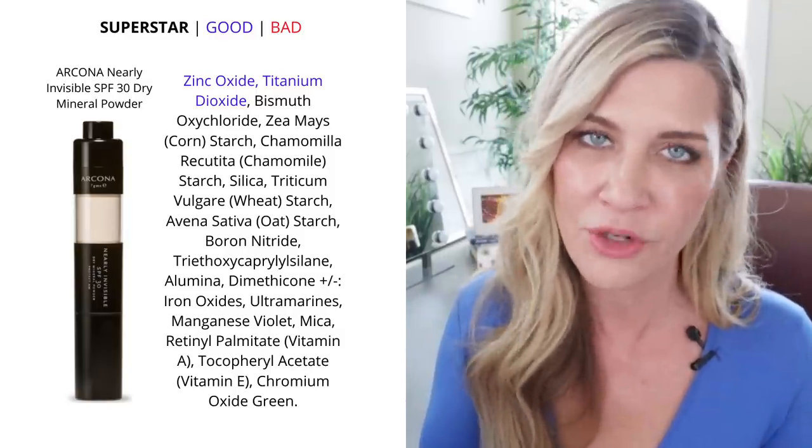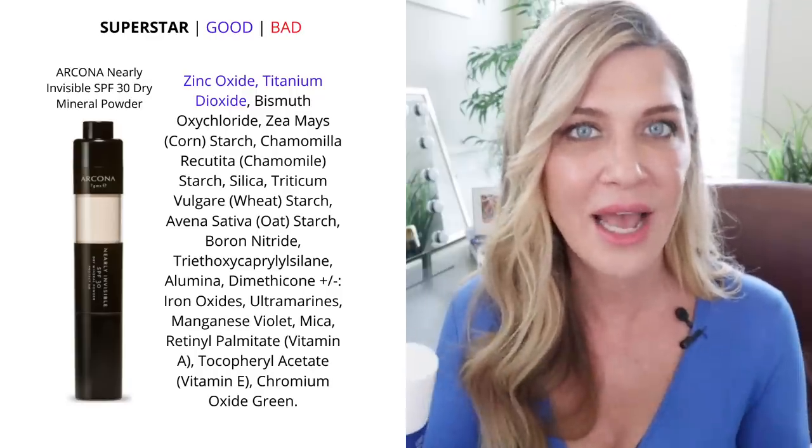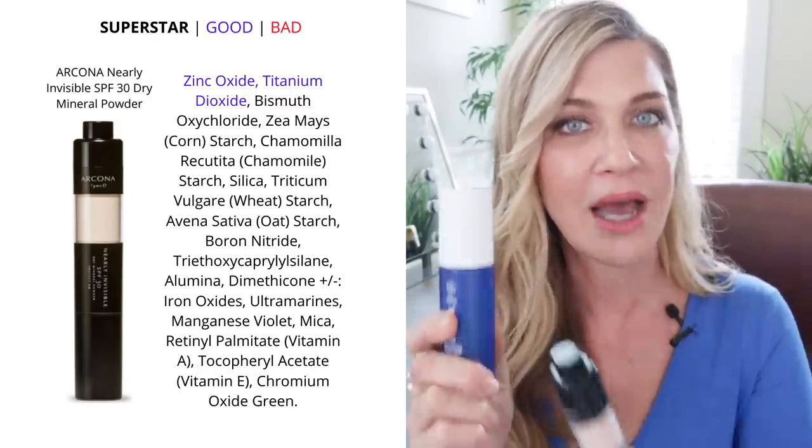I probably reapply about once a day — not every two hours — but I do try especially when we get to the middle of the day and the sun is at its peak. A lot of us put sunscreen on at seven in the morning and go run an errand at two, so you're barely protected. It's a great idea to get a little reapplication in the mix.